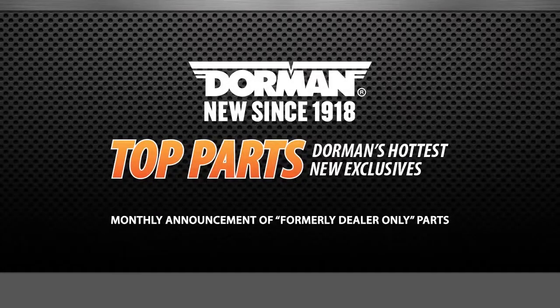Dorman Products Top Parts Overview Video — a monthly announcement on new, formerly dealer-only parts.